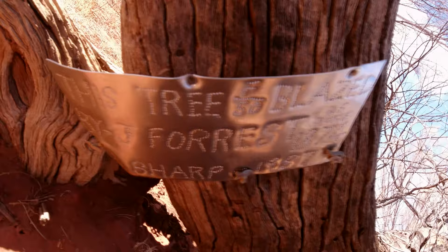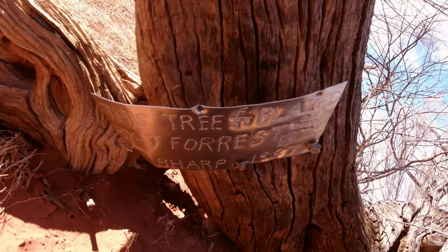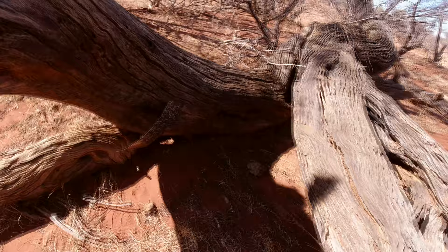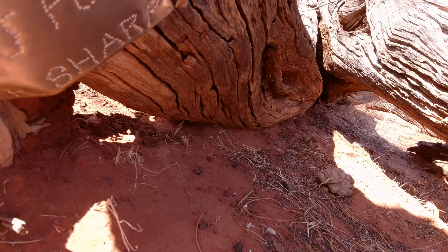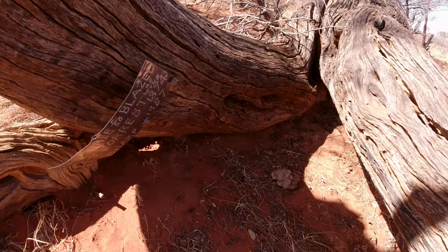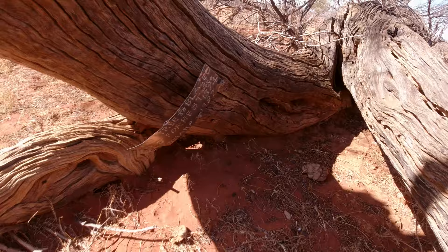When Robin Sharp found this tree — I know about this because I saw it in the newspaper some time ago — it was upright and standing, so sometime between 1987 and now it has fallen down, which is a bit of a shame. The actual F50 blaze is now under the fallen tree, lying on the ground.